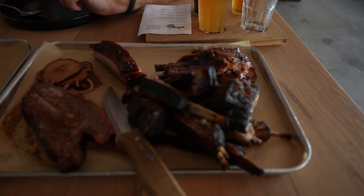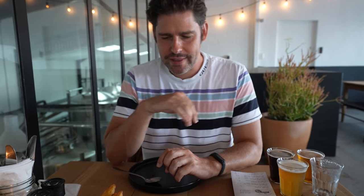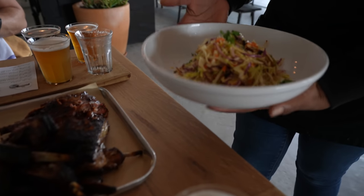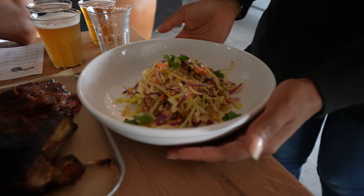We took two orders of the lamb ribs — it's a mountain of meat for the two of us. A Mike-sized portion of meat. Then we have here double cooked fries — so good — and a lovely coleslaw to cut through all that richness of the meat. It's not too mayonnaise-y, which I like. Very refreshing.